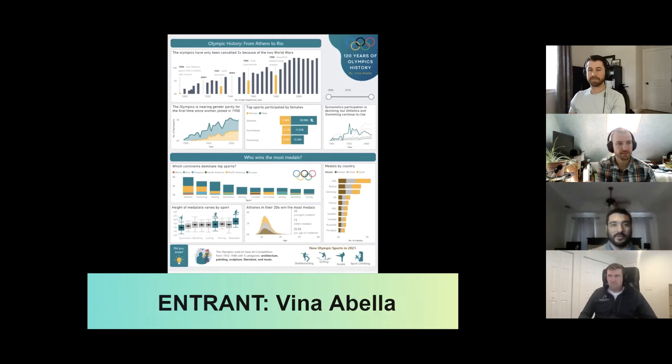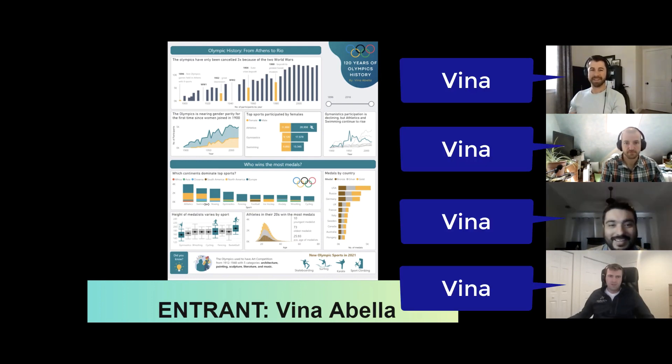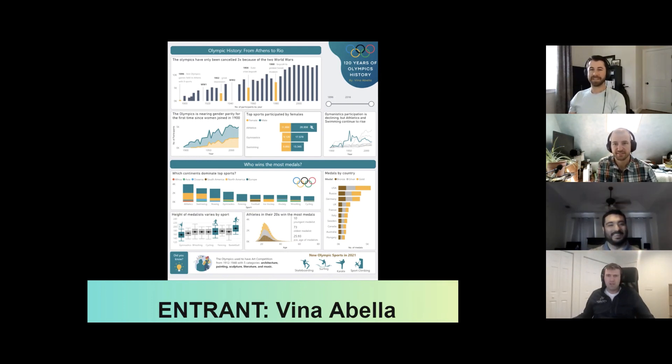If everybody would go ahead and enter their vote in the chat and on three we'll hit enter. Does everybody have their entry typed up? All right — on three, one, two, three. Nice — it is unanimous. I don't think we've ever had unanimous before. I think this is a first. Vina takes it — overall winner. Congratulations to Vina. Let's give her a round of applause.